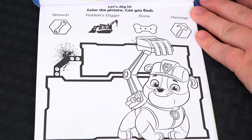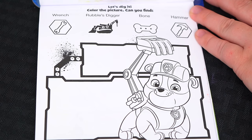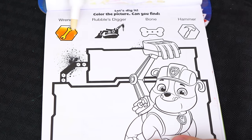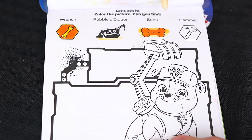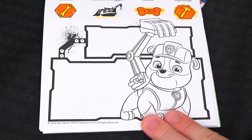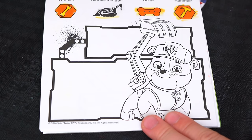This one says let's dig it! Color the picture! Can you find a wrench? Rubble's digger! A bone! And a hammer! Alright, let's color in this picture down here and see if we can find those items!